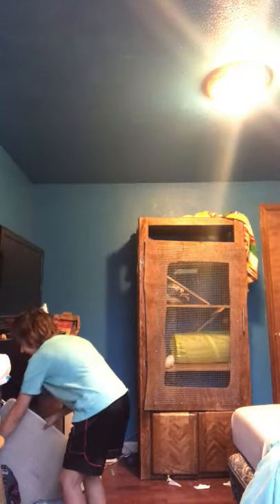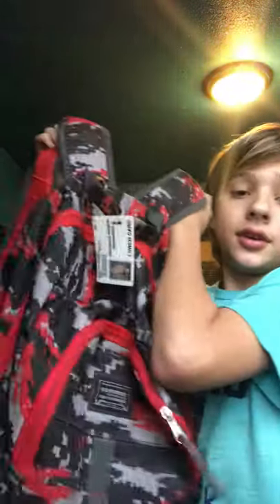One thing you should definitely do is pack an emergency bag — not for you, for your ferret. I have an extra bag of food, a water dish, and a favorite toy — basically an emergency backpack for what to bring to a friend's house. Prepare for the worst.